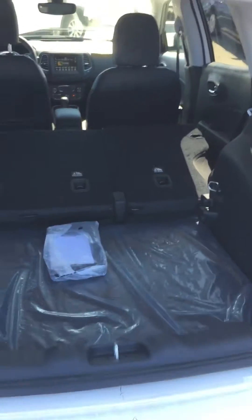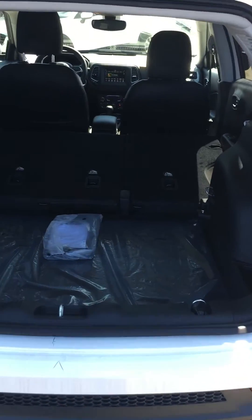Lots of room in the back. I do have the back seat down.